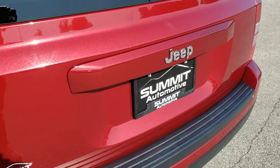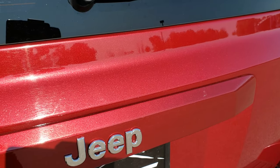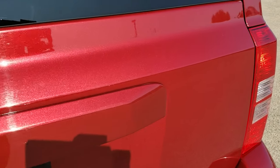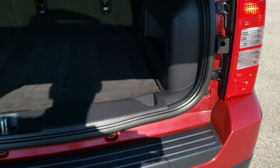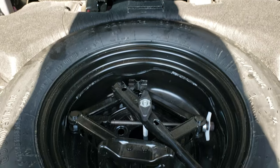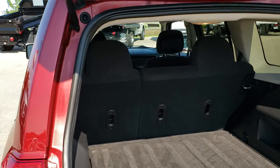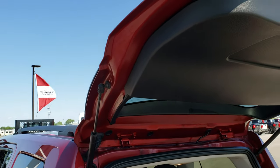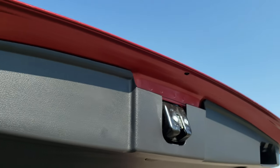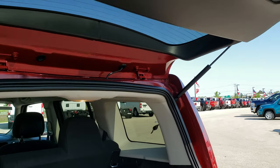The rear gate is in really nice shape as well. You can really get a good idea of that Deep Cherry Pearl — the reflective nature and metal flake in the paint. Back storage area is very clean, and there is storage underneath as well as a spare tire and jack tools. Those seats do fold down for extra storage, which we'll check out in just a minute. The rear shocks are holding the gate up nicely.